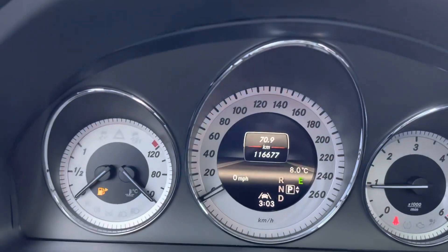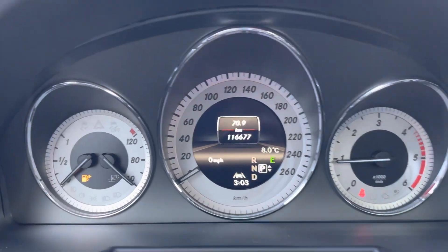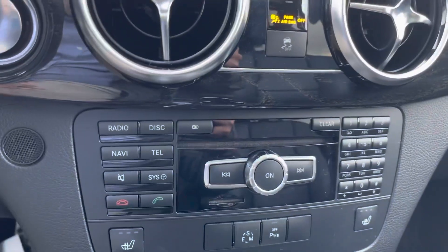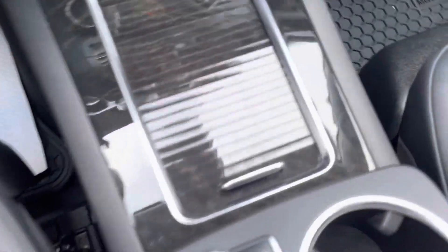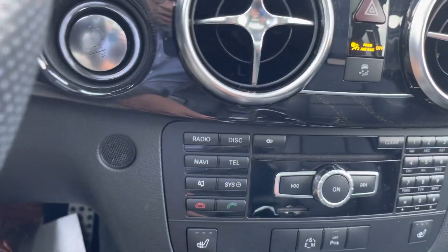The vehicle has 116,677 kilometers on it. The vehicle was bought from the US and then brought in — it was federalized right away.